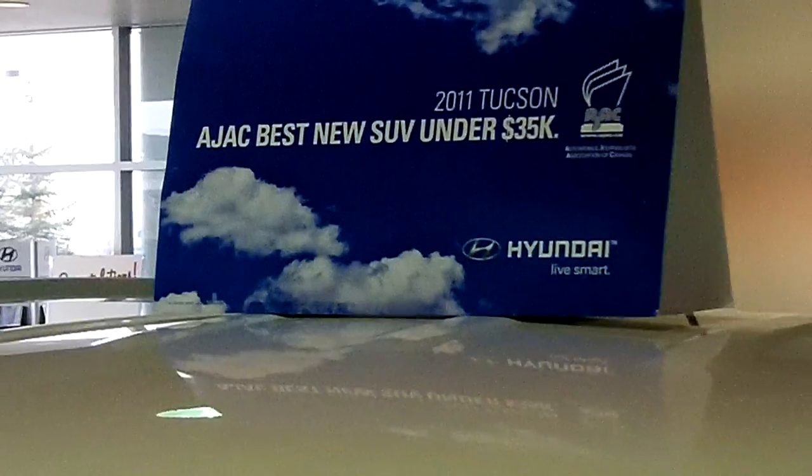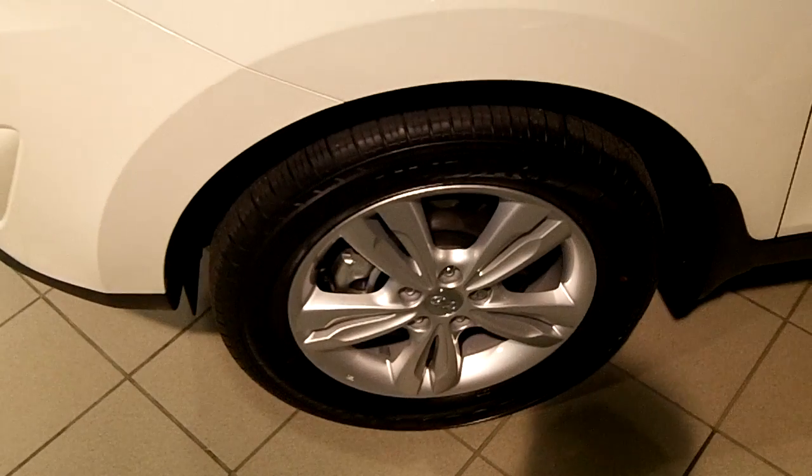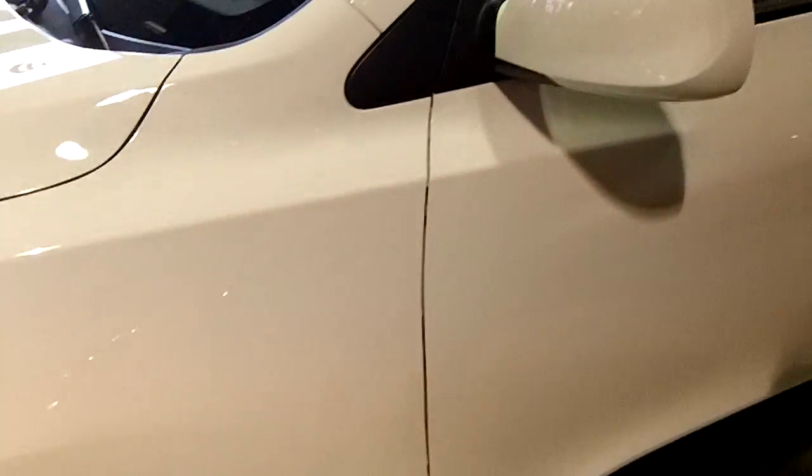As we walk around this vehicle, I'm just going to show you that this comes in our beautiful ghost white color. It comes with the 17-inch alloy wheels with performance tires as well.